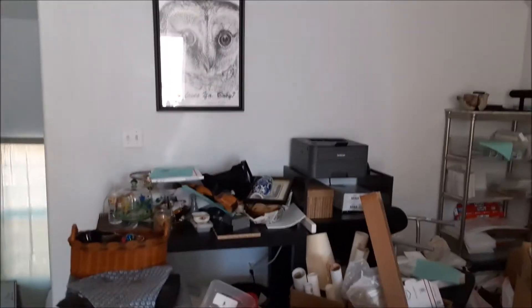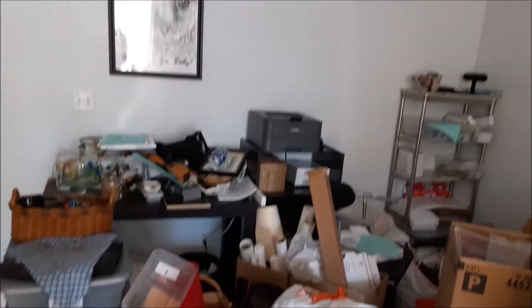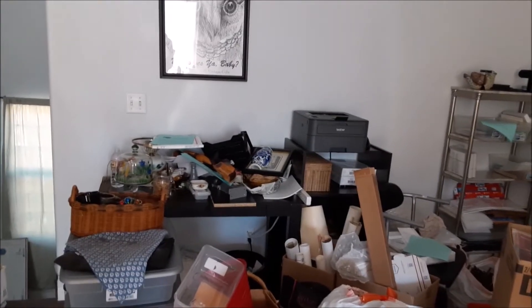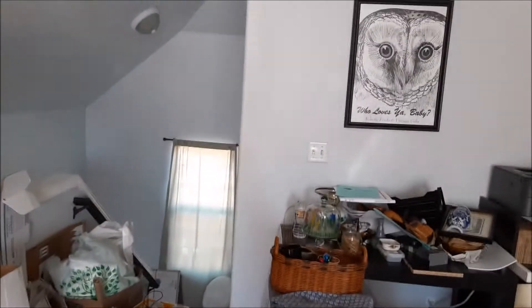This wall area is going to be my office area. I have the printer and shipping supplies and my laptop and all that sort of stuff there. Those are the stairs going down.